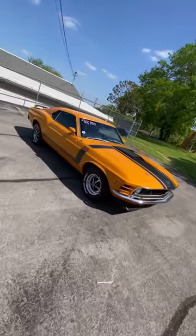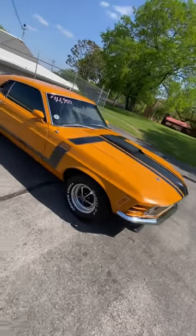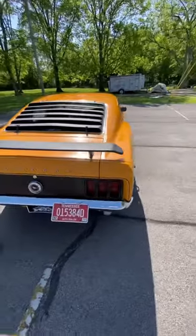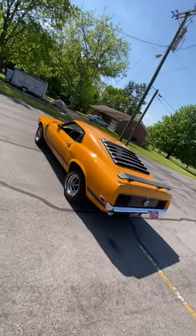Today I'm out here test driving a 1970 Fastback Mustang. This thing's pretty sweet. Stickered up like a Boss 302 — it's just a sticker kit. Motor sounds awesome. This thing runs pretty quick.